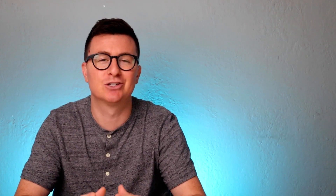Go ahead and check out PandaDoc's new contract negotiation to see how you and your team can get started today.